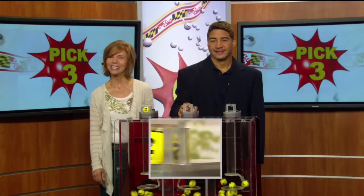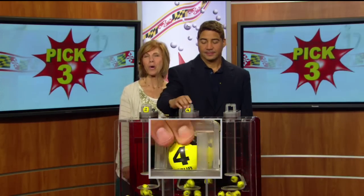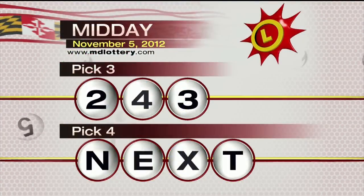For starters, we've got a 2. In the middle, that's a 4. Your final number for your Pick 3 game is a 3, making your Pick 3 numbers 2, 4, 3.